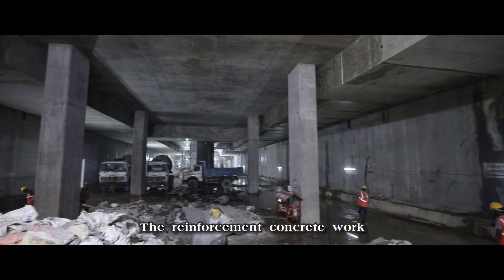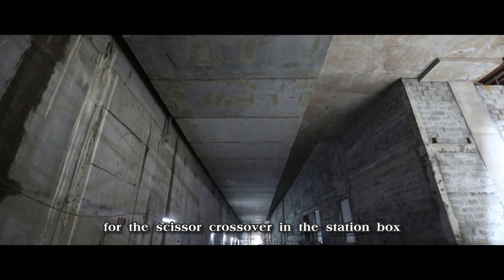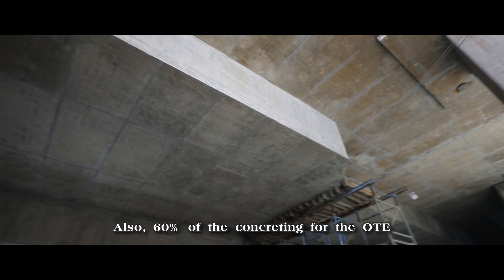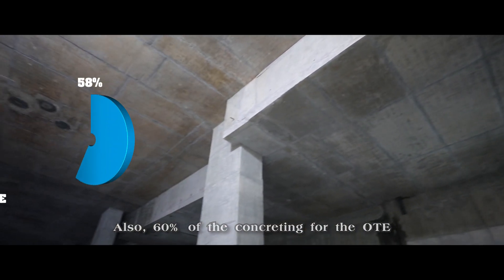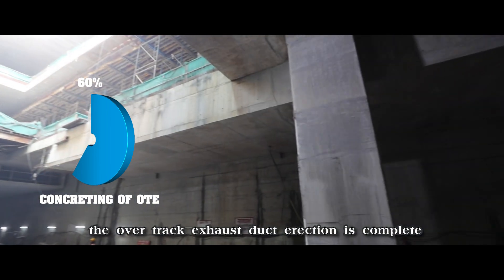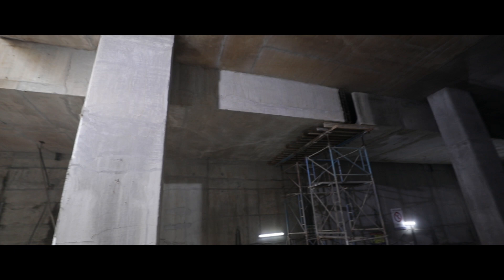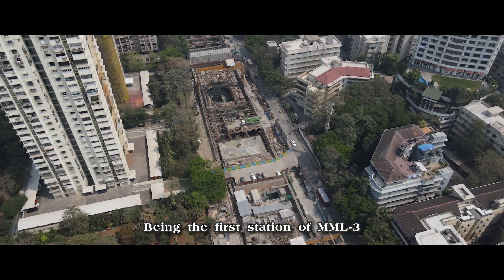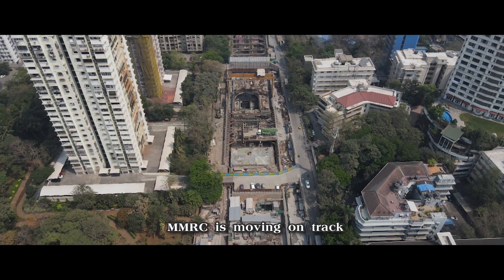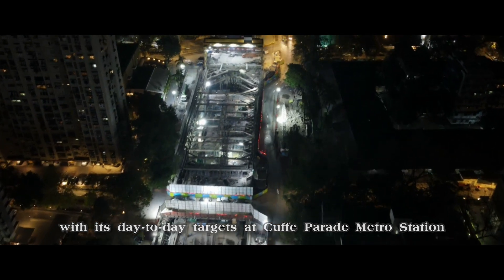The reinforcement concrete work has been completed for the scissor crossover in the station box. Also, 60% of the concreting for the OTE — the overtrack exhaust duct erection — is complete. Being the first station of MML 3, MMRC is moving on track with its day-to-day targets at Cuff Parade Metro Station.